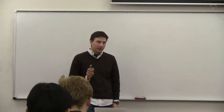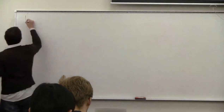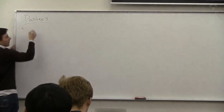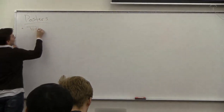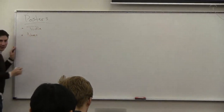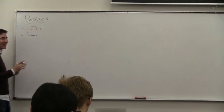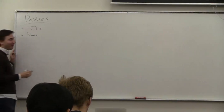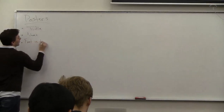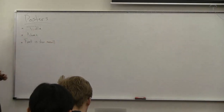The most common mistakes were: you need a title, and you need your name on there. This seems simple, but a lot of people didn't put their title or name on there.